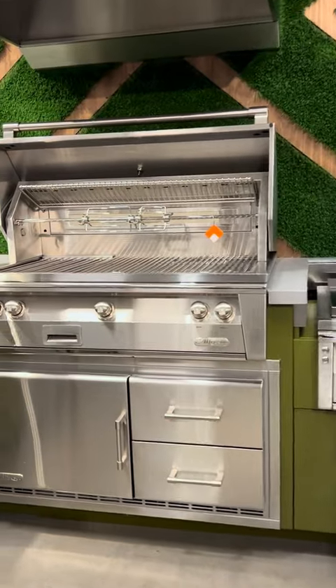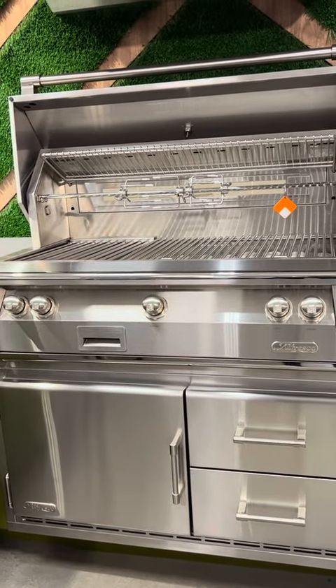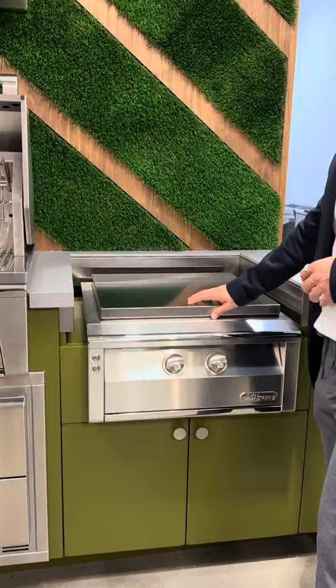When we look at Alfresco, this happens to be their residential product. Having things like grills, under-counter refrigeration — this happens to be our VersaPower burner.